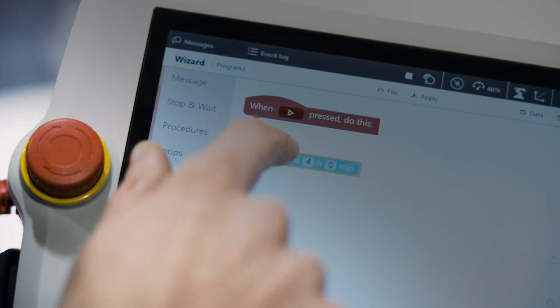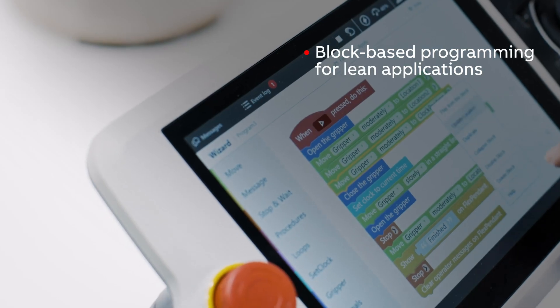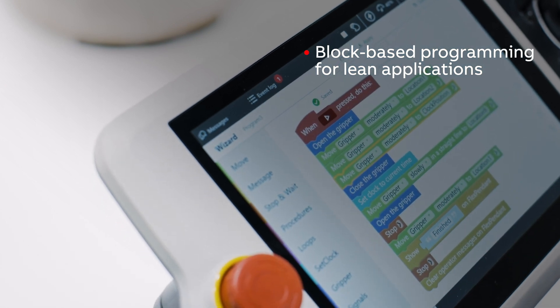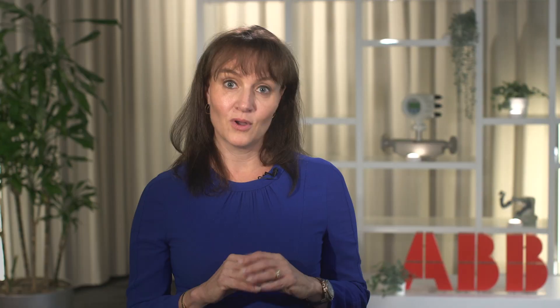Next, James will have to realize his deployment and get production up and running. With tools such as Wizard Easy Programming, James can use block-based programming and a user-friendly flex pendant to program his cobots and six-axis industrial robots for lean applications in minutes, all without specialized training.